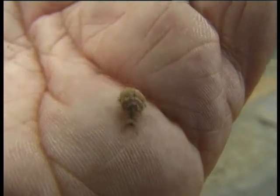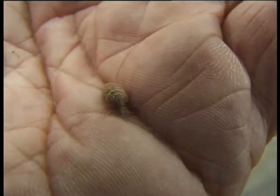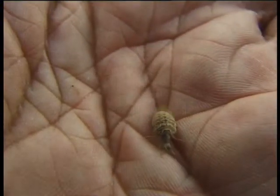This is what it looks like in its larval stage: a nondescript little creature that can only move backwards.